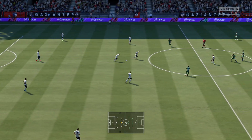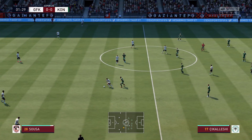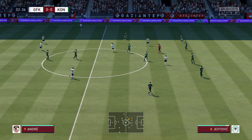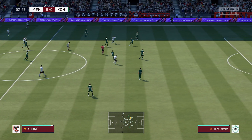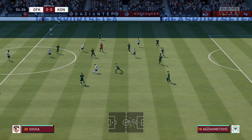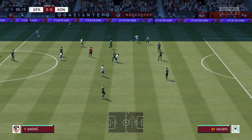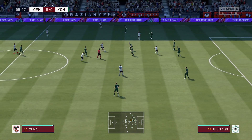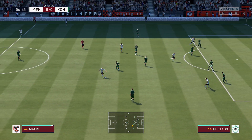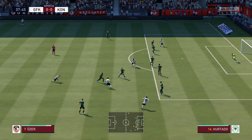And so the match is underway. Vural. Andres Sosa. Vural, moving the ball effectively, looking for the right moment. Alexandru Maxime showing good patience, and Maxime with it.